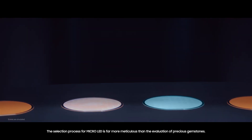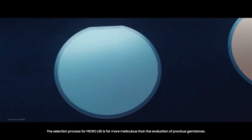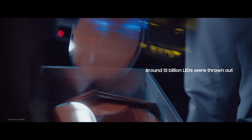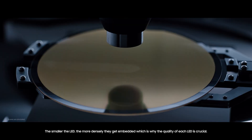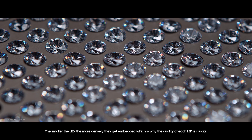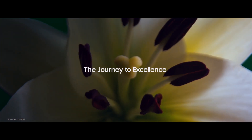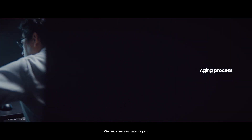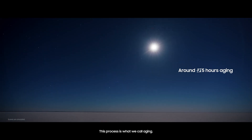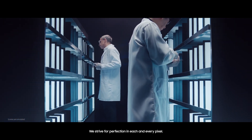The selection process for Micro LED is far more meticulous than the evaluation of precious gemstones. The smaller the LED, the more densely they get embedded, which is why the quality of each LED is crucial. The assessment process doesn't end there. We test over and over again and go through stabilization phases. This process is what we call aging. We strive for perfection in each and every pixel.